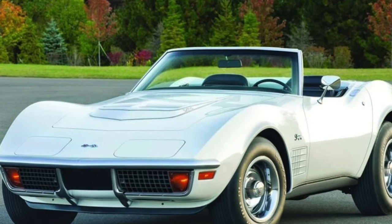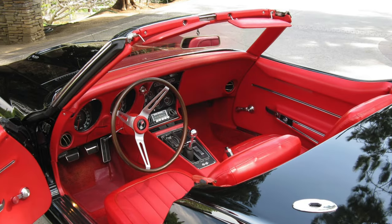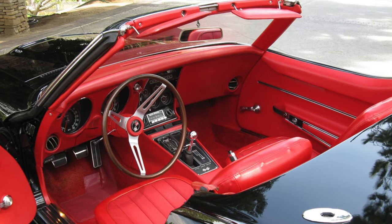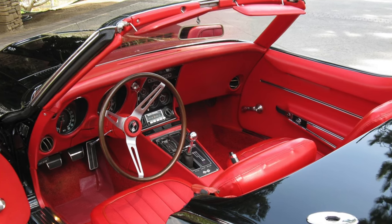In this video, we'll explore 10 fascinating facts about this legendary car, uncovering the secrets behind its enduring popularity and legacy. So buckle up and get ready to experience the thrill of the C3 Corvette as we take you on a journey through its rich history and unique features.